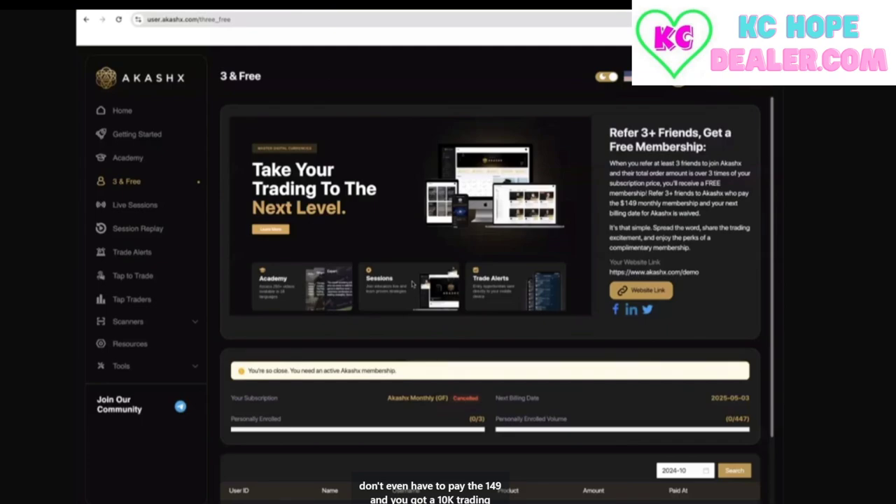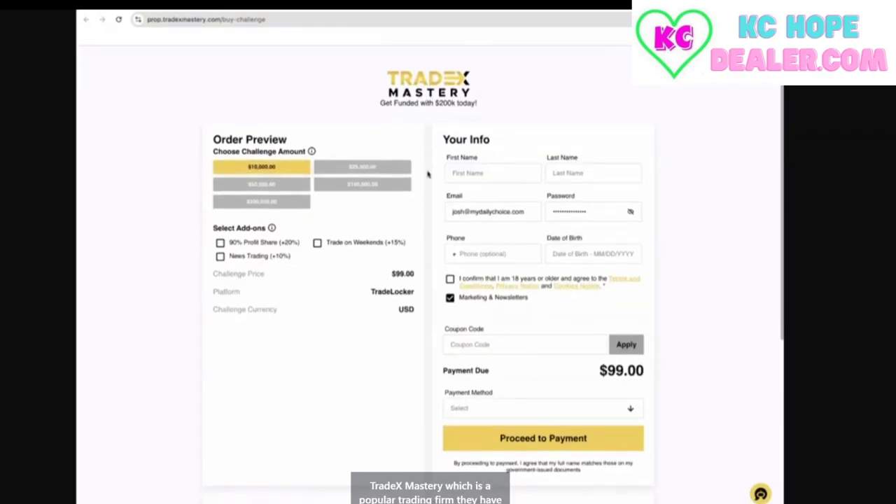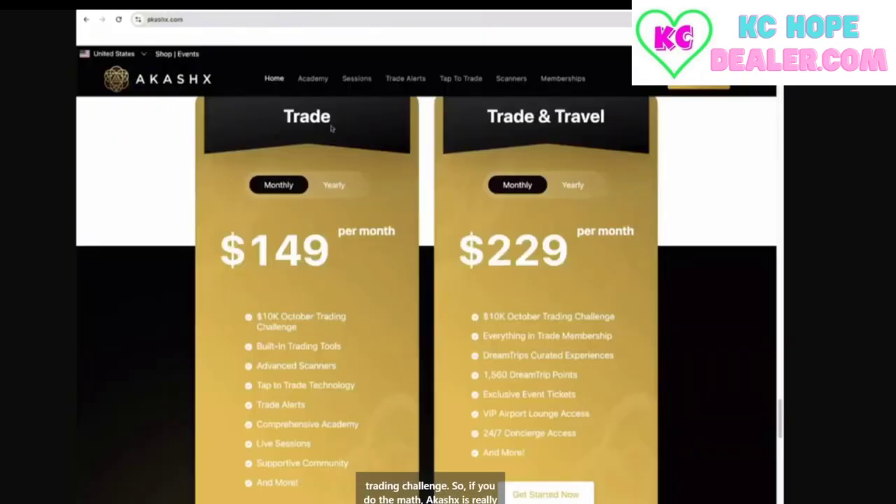And you got a 10k trading challenge on top of it. These trading challenges cost money — they're not free for everybody. Anybody that goes to Tradex Mastery, which is a popular trading firm, has to pay for these challenges. But at Akashics, we've negotiated a deal where we can give it away for free as a promotion. People typically pay $99 for a 10k trading challenge. So if you do the math, Akashics is really $49 this month — because the $99 10k challenge is included, it's basically a $49 product.